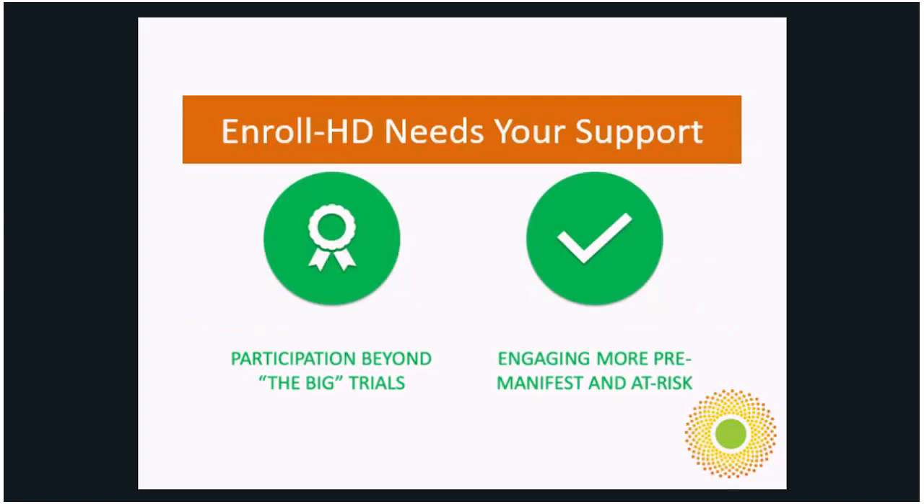EnrollHD needs your support. We know everyone's excited about the clinical trials — the home-run trials like the Roche trial and WAVE that are the first disease-modifying trials being tested — but only a handful of people can be involved in those studies. For everyone else, we implore you to consider being involved in observational studies like EnrollHD and HDClarity. Your data is precious and valuable, and it's really important to get more people who are at-risk or pre-manifest involved.